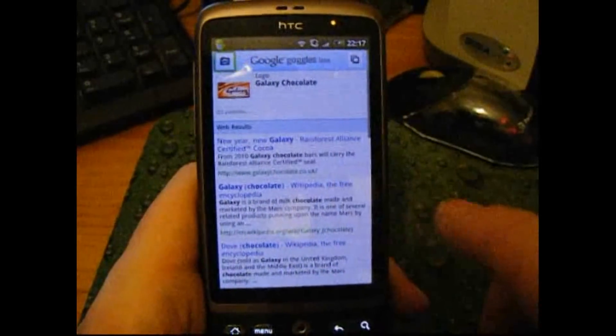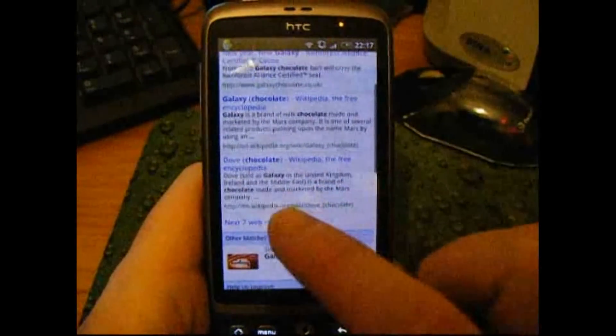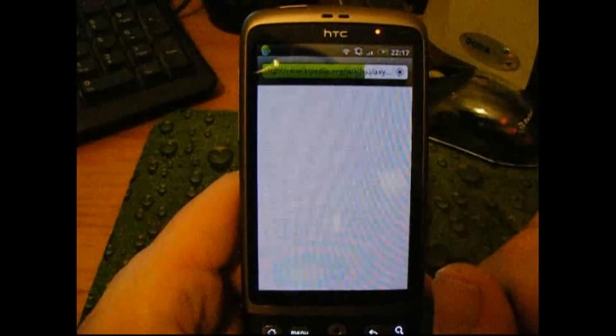We can go to Wikipedia and look at it. What else can we do? Let's have a look. So let's have a look at the Wikipedia entry for Galaxy chocolate.